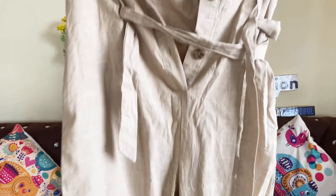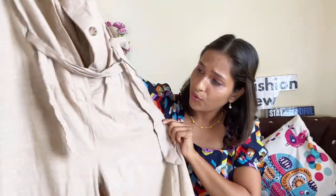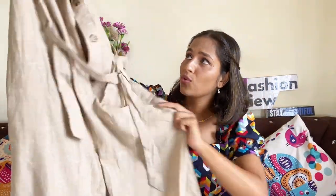There are color options available and the price is around 699 or 599 rupees — I will check my account and mention it on the screen. The size is medium. You can see how beautiful this jumpsuit is, with the front design and collar. This is very good quality and I highly recommend it.